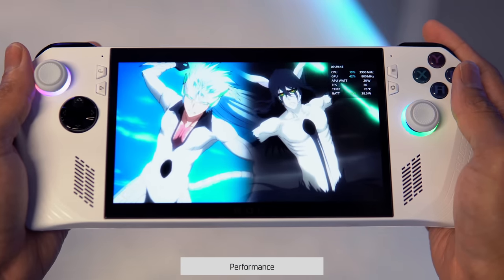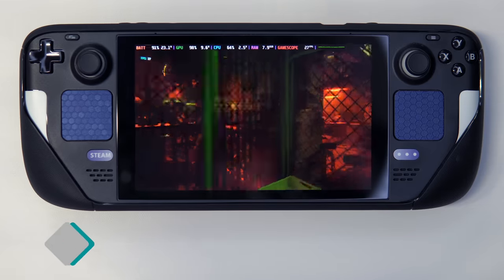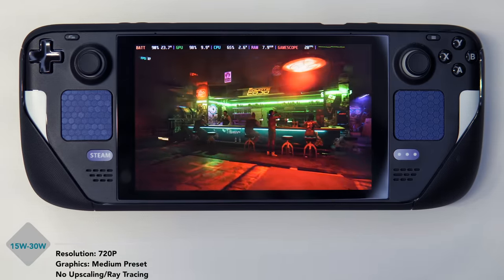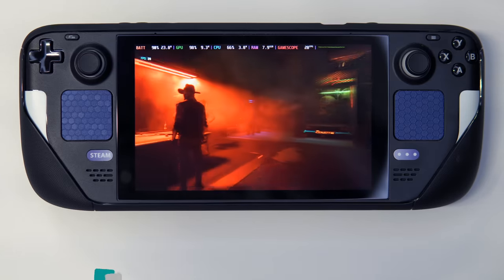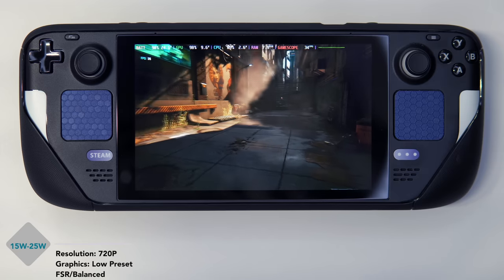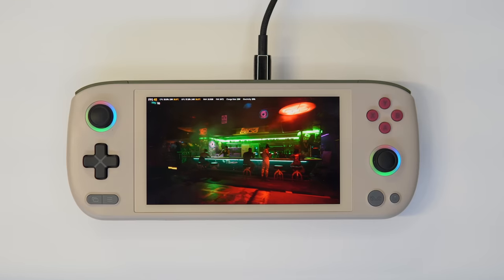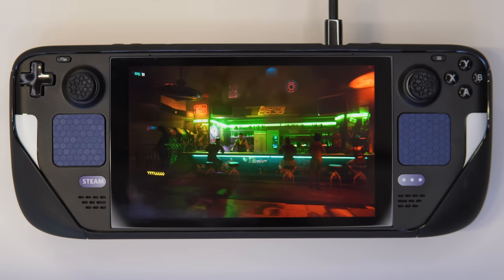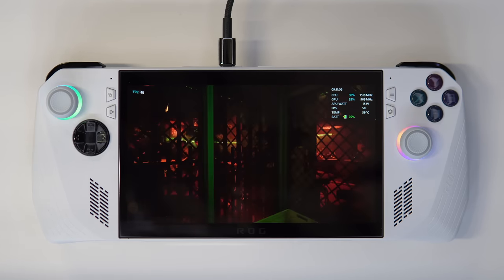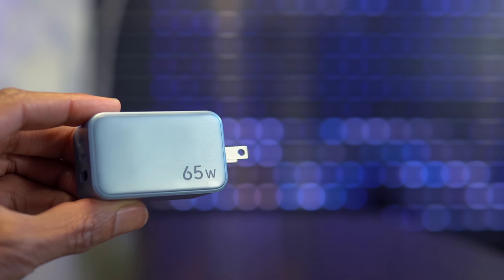I decided to switch up the benchmark parameters from the 1S review, where I ran benchmarks at 720p, medium graphics preset, without FSR or any upscaling. This time around, I ran benchmarks at 720p as well, but dropped graphics to low preset and enabled FSR with a balanced configuration. I'm focusing on the Ally, the 7840U, and the Steam Deck. All drivers and BIOS are up to date — the ROG Ally is currently on BIOS 330 — and during my tests I kept each device plugged into a 65-watt PD charger.